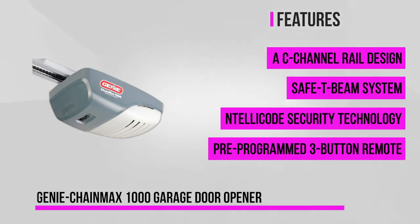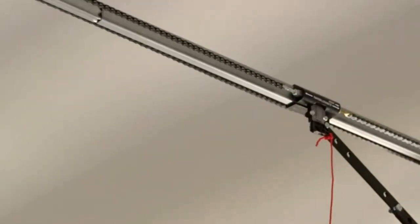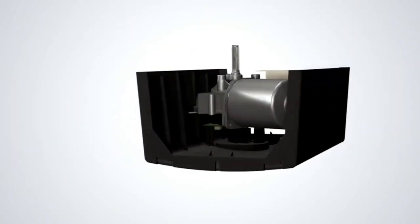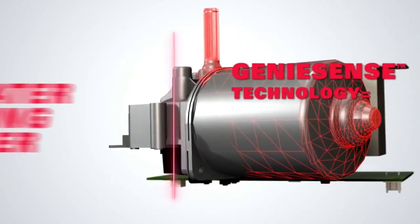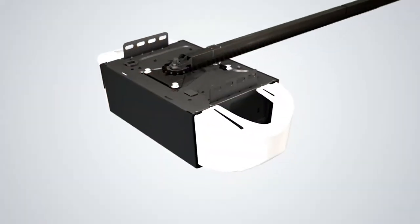Our second featured item is the Genie ChainMax 1000 garage door opener. It provides intelligent design for the homeowner that wants quiet performance with superior design and maximum convenience. This brand offers the best in traditional chain drive operation — it's dependable, reliable, and long-lasting. The Genie ChainMax 1000 contains a C-channel rail design that allows for flush-mounting capability and a clean appearance while securing against dirt and debris. It has safety features like the self-diagnostic Safe T-Beam system, with an LED beam of light across the door opening that helps to prevent any accidents. If a certain object crosses the light while the door is closing, it'll reverse back to the fully-opened position.